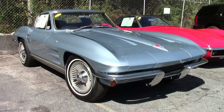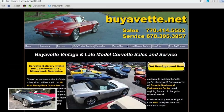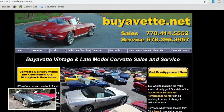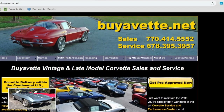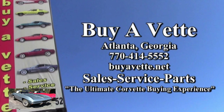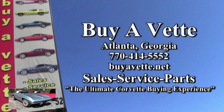If you'd like to know more about this car and see some other beautiful photos, check out our website at buyavet.net. Or better yet, contact one of our experienced sales representatives at 770-414-5552, and they'll be glad to help you put it in your driveway tonight. Remember, we're buyavet.net in Atlanta, Georgia, and we hope you'll find us the ultimate Corvette buying experience.